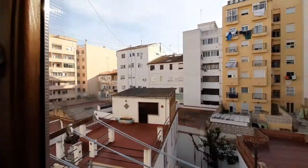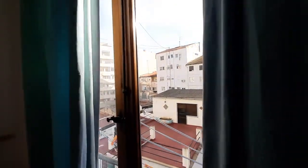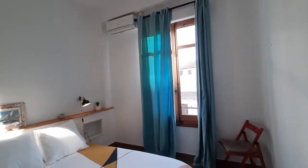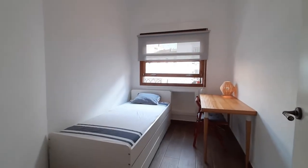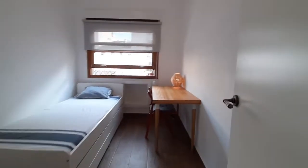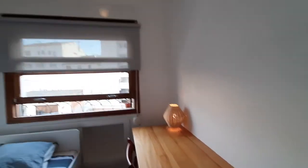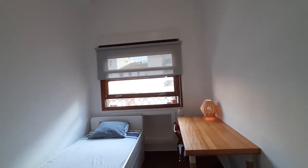If you open the window and the curtains, as you can see, you see a really well-lighted room here. This is a single bed, you have some drawers under the bed. You have a desk and a chair. You have a small lamp there. As you can see, there is a lot of light in this room.